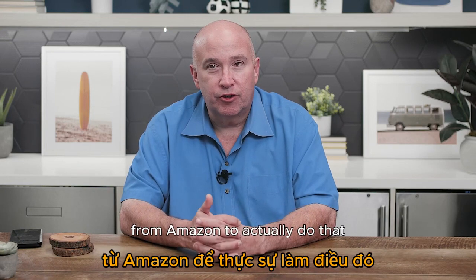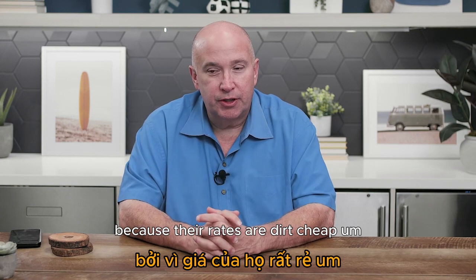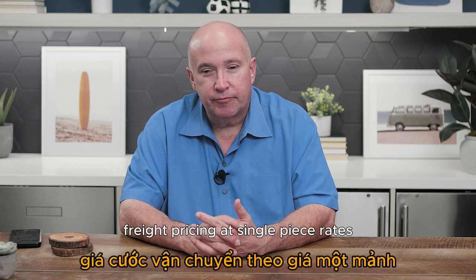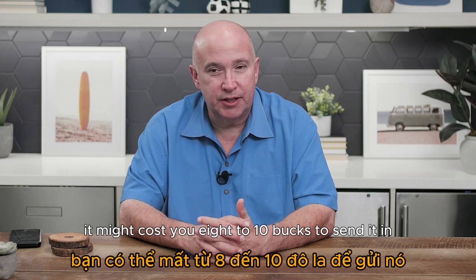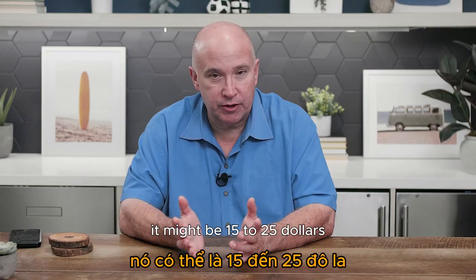When you ship into Amazon from your 3PL, in most cases use Amazon's negotiated rates — their rates are dirt cheap. On Amazon, a UPS box might cost you $8–$10 to send in versus $15–$25 on your own account even with heavy discounts.